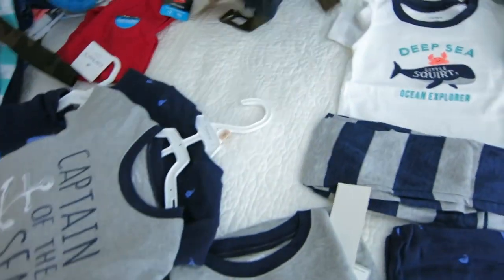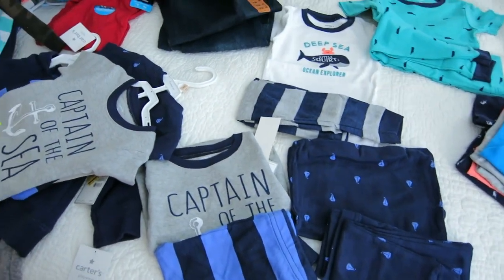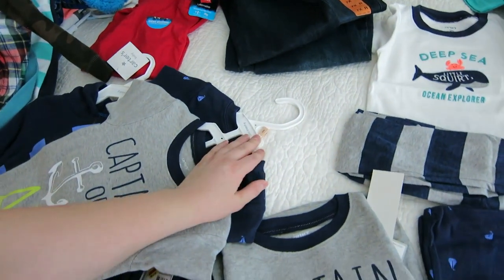Everything is mixed in — Gabe's, Joey's, and so on. In this haul I'm just showing you what I recently purchased for this season. It does not include some things I purchased last season for basically this winter. These pajamas are for Aviv, and surprisingly they didn't have any 18-month sizes.